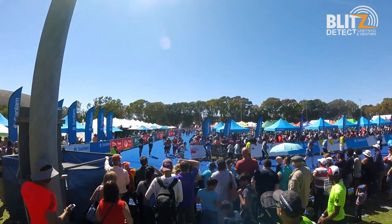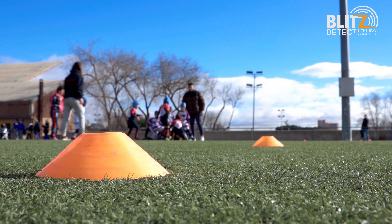It is estimated that there are more than 30,000 lightning-caused deaths per year around the world. South Africa has the second highest per capita lightning fatality rate with over 200 lightning deaths per year. It is important to understand that there is no place outdoors safe from lightning.